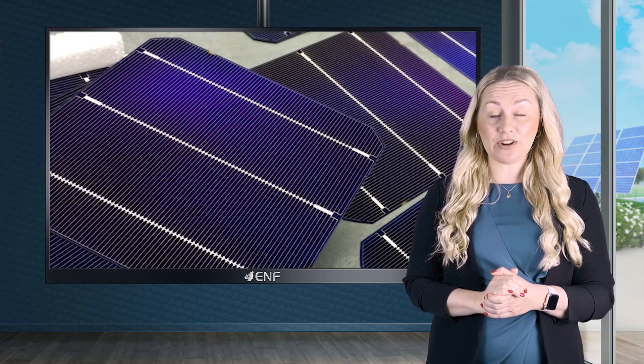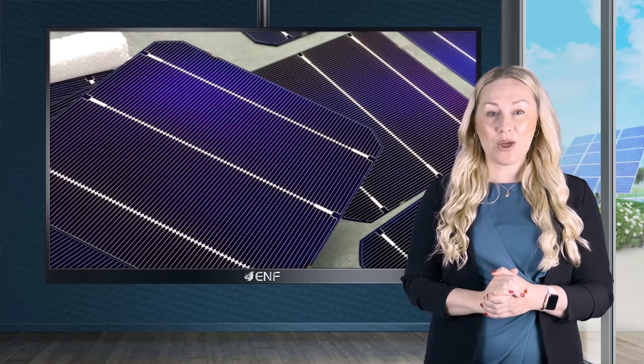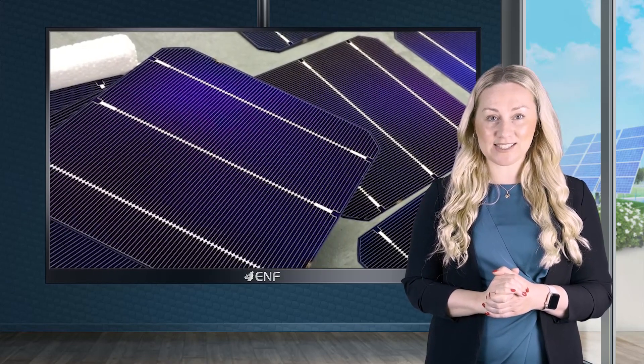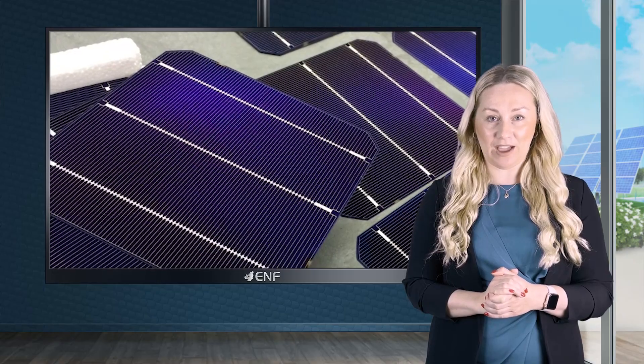With over 15 years of experience in the distribution market, we supply both ingots, wafers, and cells produced by us as well as other major manufacturers.